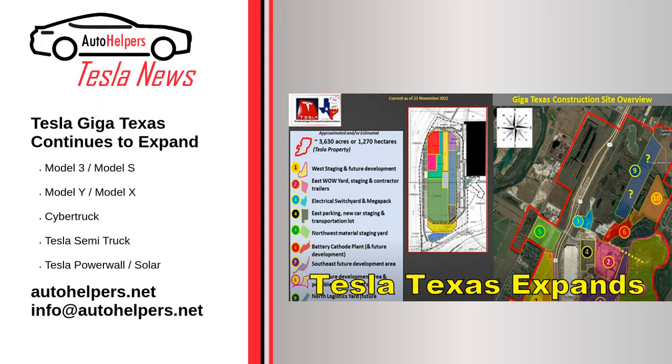Tesla Giga Texas continues to expand, as of November 27, 2022. Tesla continues expanding Giga Texas, as seen in drone footage taken by Joe Techmeyer. The footage was taken on Friday, and Techmeyer shared his take on the new construction with updated maps showing a sprawling Giga Texas as Tesla continues to build.